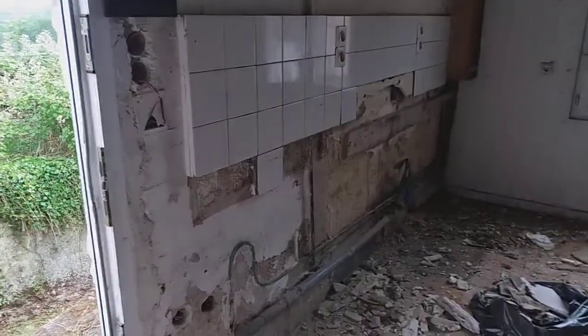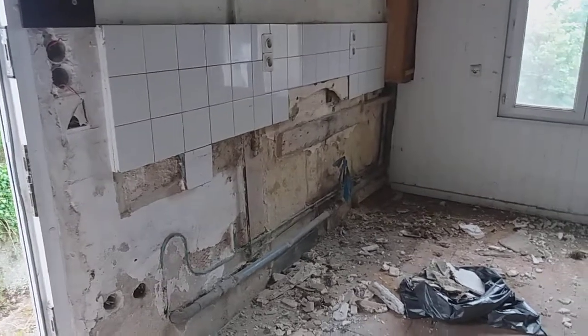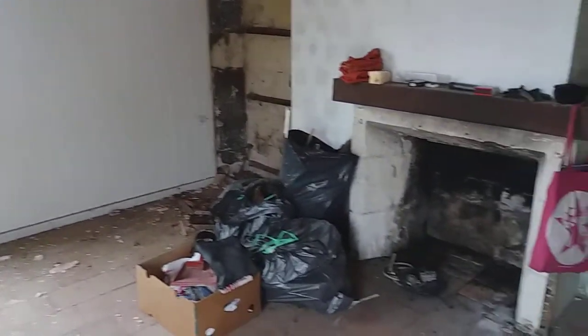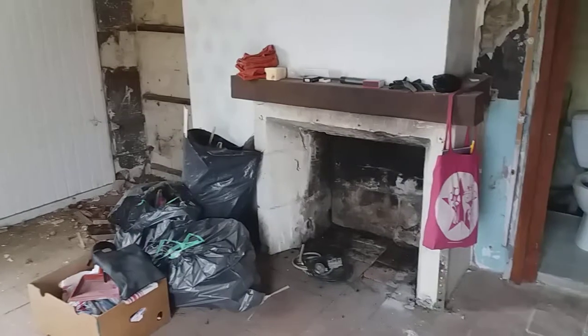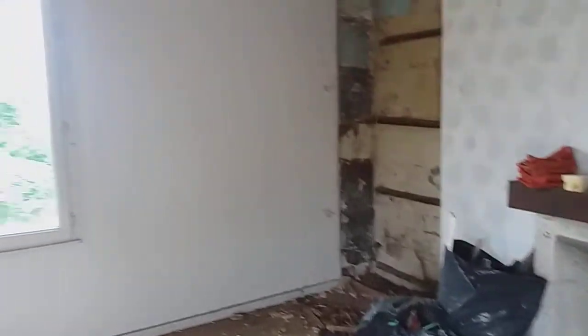Jeff was hard at work today taking out that funky sink that was in the upstairs — well, what we're calling the living room. It may have been a kitchen slash living room at one time. I haven't done too many after photos, and this technically isn't an after photo because it's not finished, but it's different from the last video I took in here.